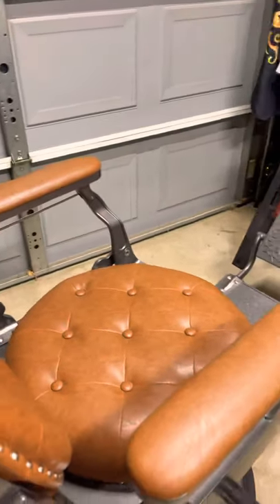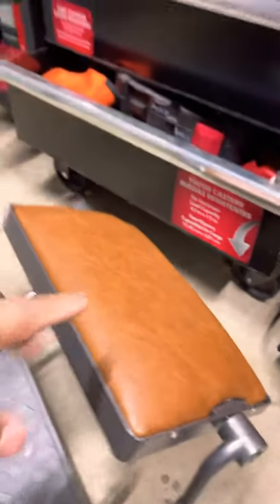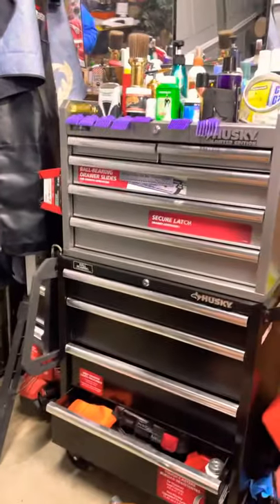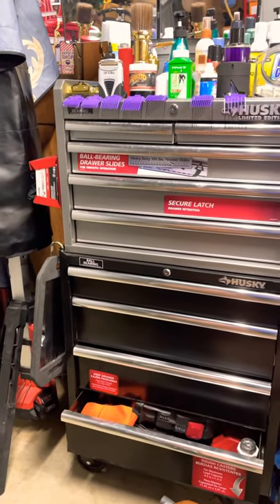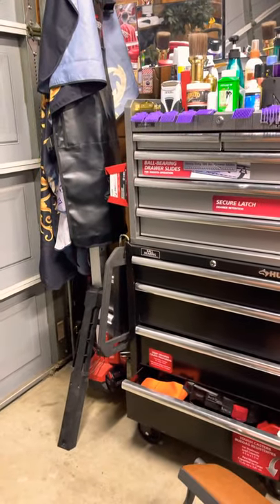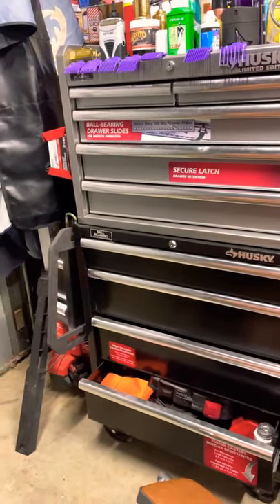I also want to show you guys my upgrade. If you guys saw my video, I had a barber case — travel case, whatever you want to call it — so I upgraded from that to this. Before I was just cutting five people a week; now I'm cutting like 30 to 40 people a week, which is quite a bit for me. I'm a plumber but I do barbering on the side.